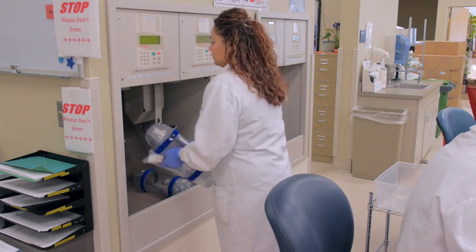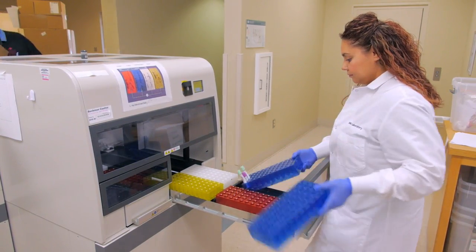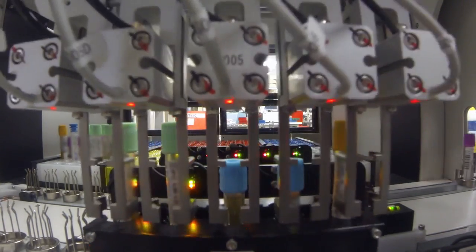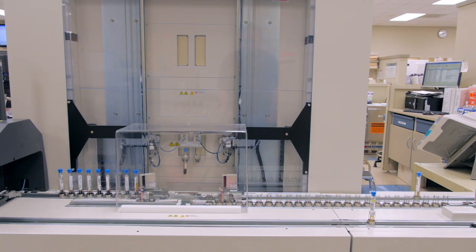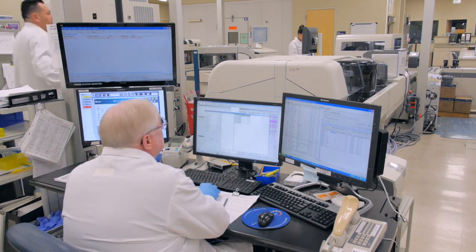When the samples come through the pneumatic tube system, the processors load them uncentrifuged right onto the track. The track then takes care of receiving it into the computer system, centrifuging the sample, decapping, and then sorting it to the appropriate instrumentation for testing. Once testing is totally complete, it is put in refrigerated storage and the person at command central may release the result, or they're auto-verified automatically without any intervention from command central.